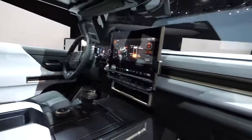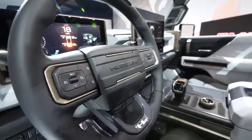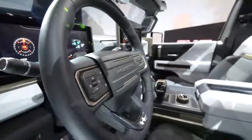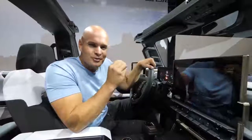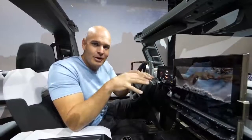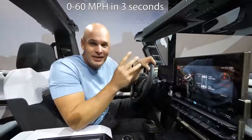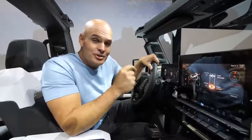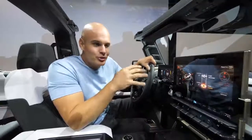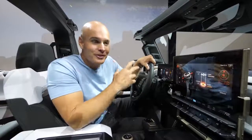No matter how nice a truck looks, there's really no reason to buy it unless it has the power and performance. Lucky for us, electric vehicles have all of that. The Hummer EV has something called Watts to Freedom, which is their own special launch mode. It drops the suspension down a couple of inches and lets the Hummer get to 0-60 in less than 3 seconds. For reference, an F-250 has a 0-60 time of about 7 and a half seconds — so this will be crossing the finish line while the F-250 is still rolling coal at the starting line.